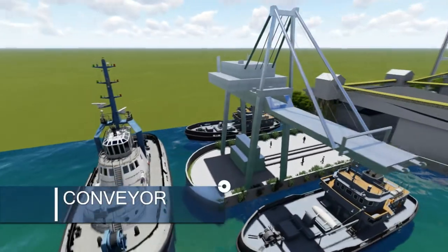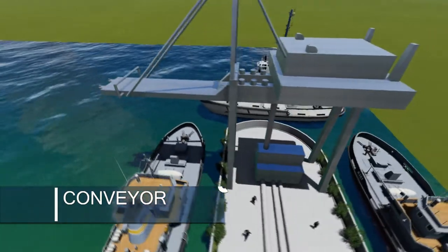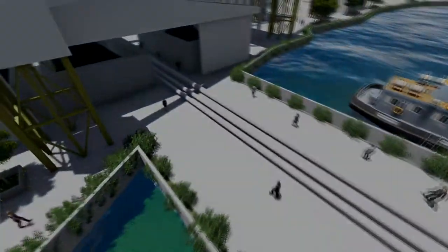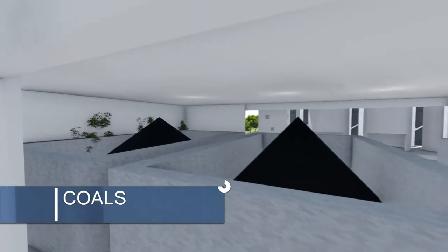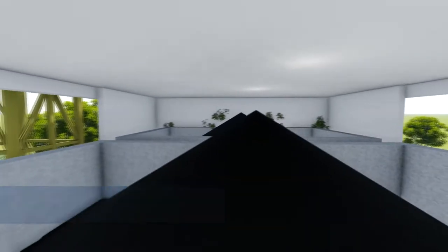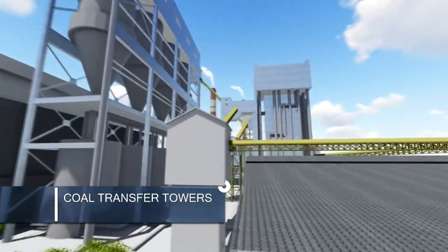Ship carriers possessing the coal will transfer the raw materials to the coal silo through coal transfer towers and via conveyors. Excess coal is stored first at the coal yard for future use. Coal transfer towers serve as the pathway of the coal towards the coal silo.